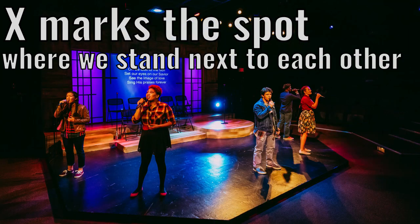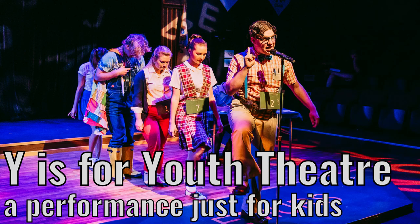X marks the spot. Where we stand next to each other. Y is for youth theater.